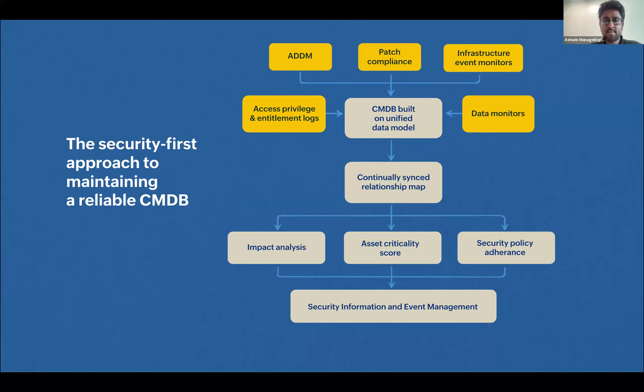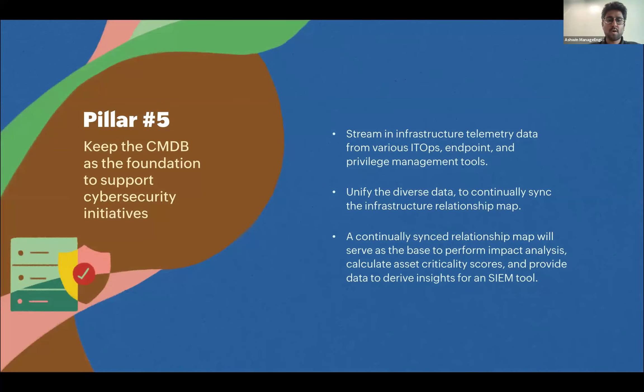Instead of having limited discovery methods for your CIs, manually mapping them, and using a static CMDB, your CMDB should contain patch compliance information, infrastructure event monitors, data monitors, access and privilege controls, and ADDM — all this information converging onto your CMDB so that in terms of impact analysis, asset criticality scoring, or security policy adherence, you have the right information. All four previous use cases could potentially have been avoided or handled better with this kind of CMDB. The lesson: keep your CMDB as the foundation of cybersecurity initiatives.